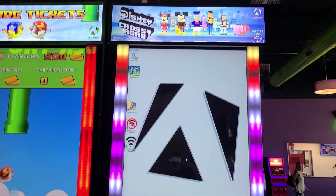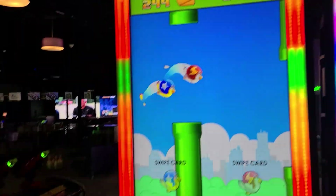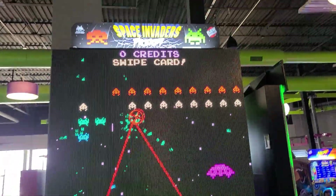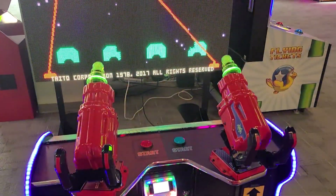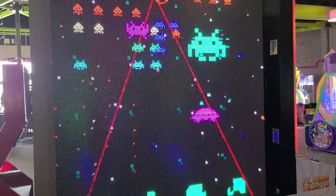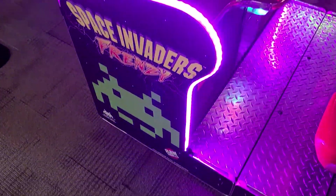And then Disney Crossy Road — kind of like Frogger I guess. Again, these newer games are targeted towards children. Space Invaders Frenzy — I didn't see this at first. That is radical. The old classics will never die. It looks like it's kind of like a rails-on-shooter game type thing. I'm gonna try this one out as well, I think.